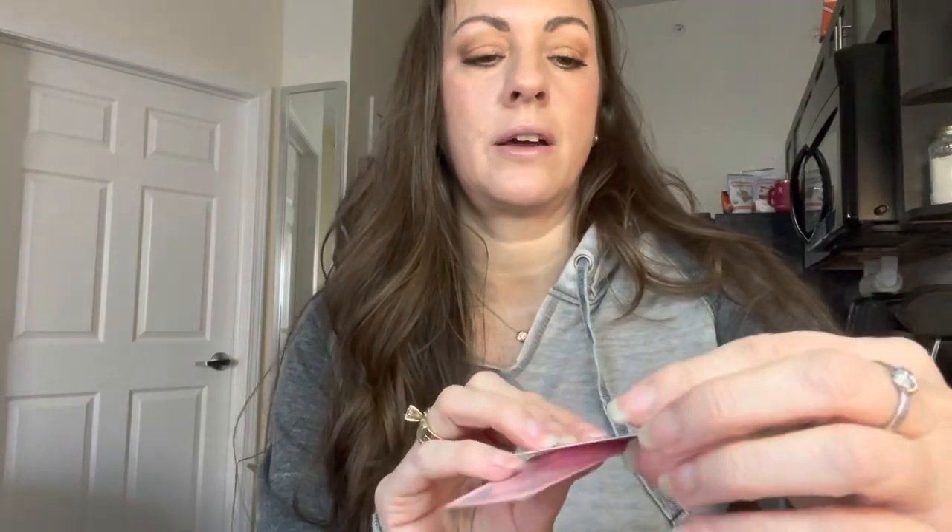My first one is a gua sha facial tool. I love this thing — I've been using it since December. I don't put it in the fridge, although you could, but I just do my sides and here and then my forehead. It comes in this tin that you can push down, and it comes with how-to pictures — I'm a picture gal — and a little cleaner. I just take soap and water to it and it cleans just fine. I leave it next to my bathroom.